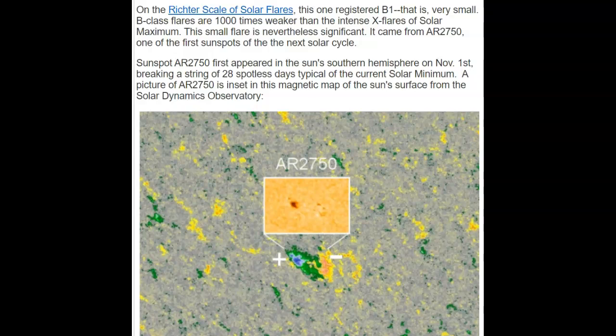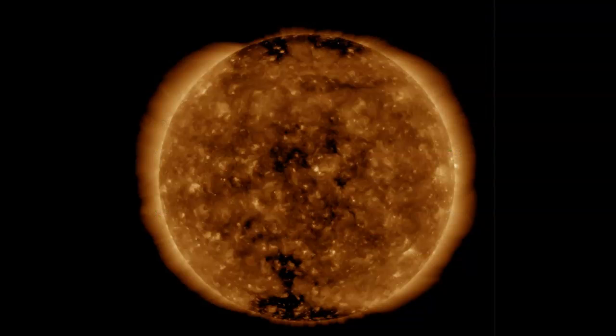This small flare is nevertheless significant. It came from AR-2750, one of the first sunspots of the next solar cycle — remember, the polarity was opposite.